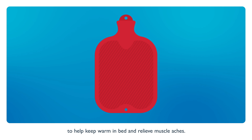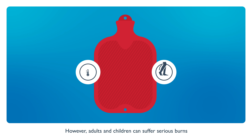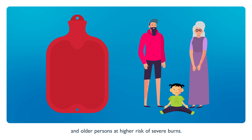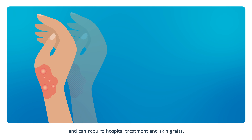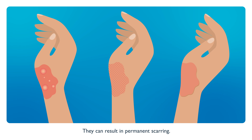Hot water bottles are often used to help keep warm in bed and relieve muscle aches. However, adults and children can suffer serious burns from hot water bottles, with young children and older persons at higher risk of severe burns. Hot water bottle burns can be deep, painful and can require hospital treatment and skin grafts. They can result in permanent scarring.